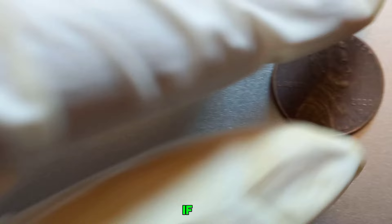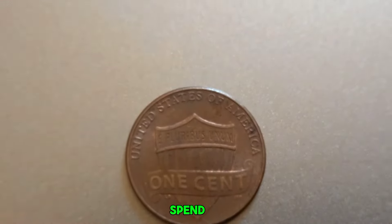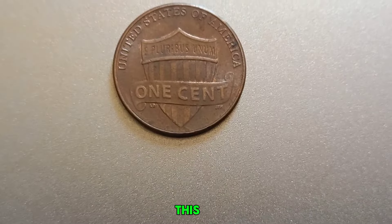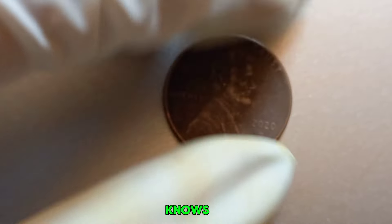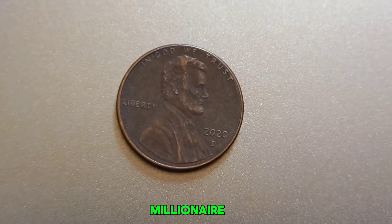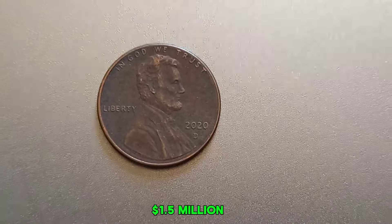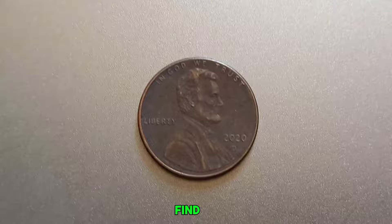So what should you do if you find a 2020 D-Penny with an error? First, don't spend it. Keep it safe and have it authenticated by a professional coin grading service. This will give you an accurate value and make it easier to sell to collectors. Who knows — that penny in your pocket could be your ticket to becoming a millionaire. Always check your change, because you never know what treasures you might find. This coin's value in the market is $1.5 million.